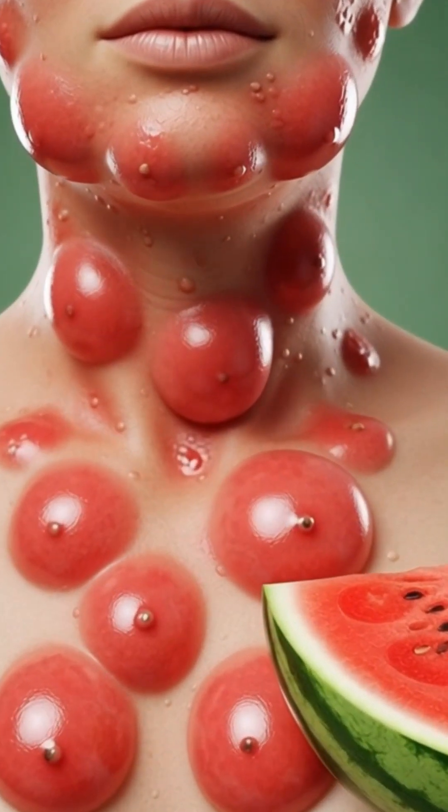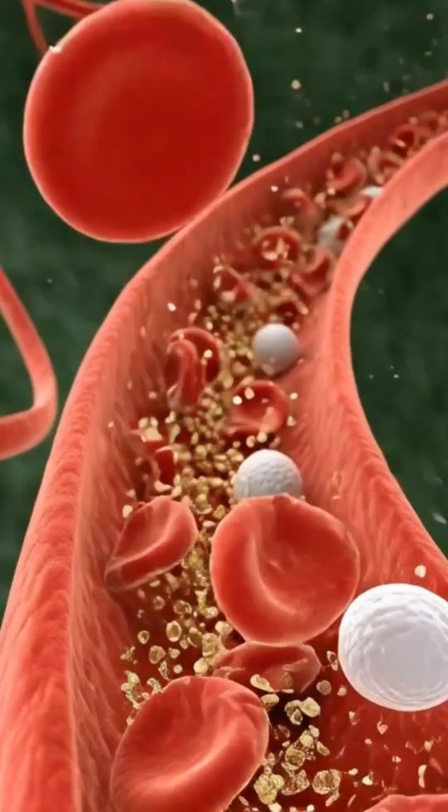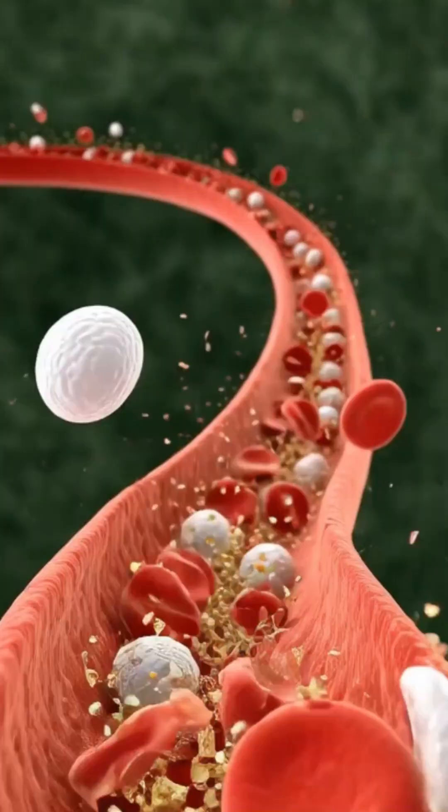Watermelon, simple as it may seem, supports vitality and overall well-being in a highly visual and dynamic way.